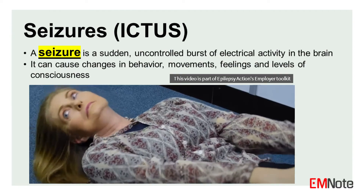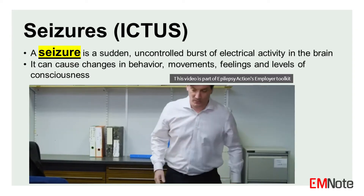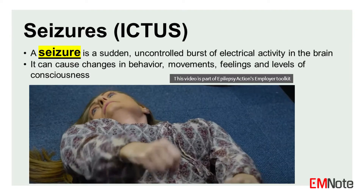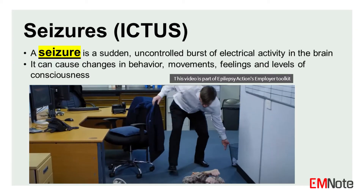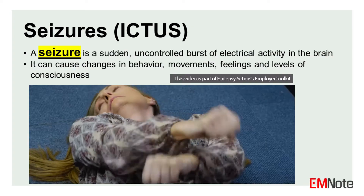A seizure is a sudden, uncontrolled burst of electrical activity in the brain. It can cause changes in behavior, movements, feelings, and levels of consciousness. Understanding the different types of seizures is crucial for accurate diagnosis, treatment, and management.